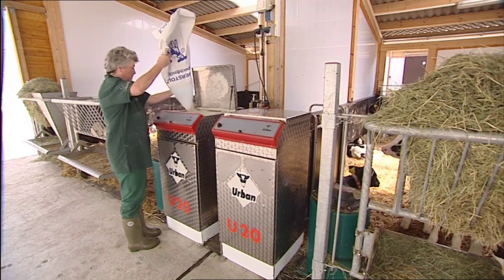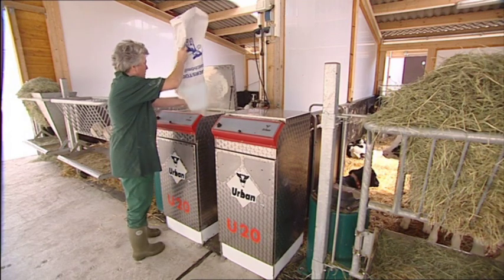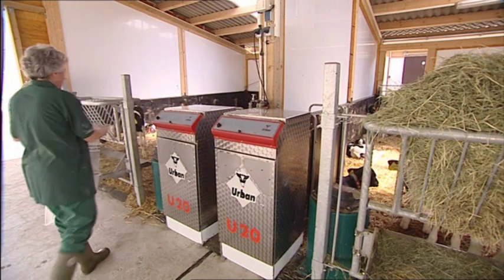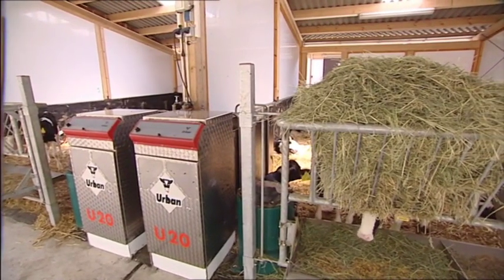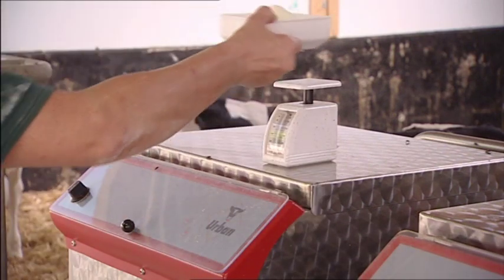Preparing liquid feed doesn't come easier than this. Just open the lid, pour up to 35 kg of milk powder into the sturdy powder bag, close the lid, and you're done. The Urban U20 does the rest at a consistently high level of quality. And best of all, since it uses no conventional agitators, the U20 offers maintenance-free and trouble-free operation. The calibration of water and milk powder is extremely simple.